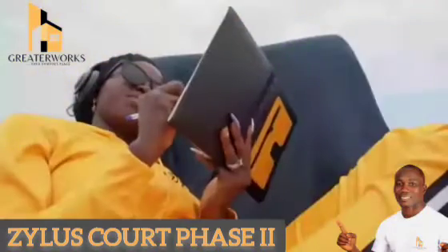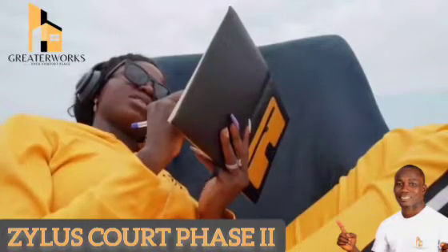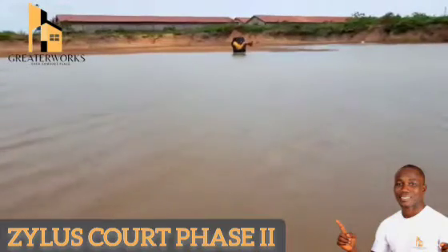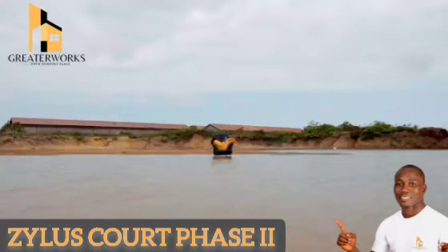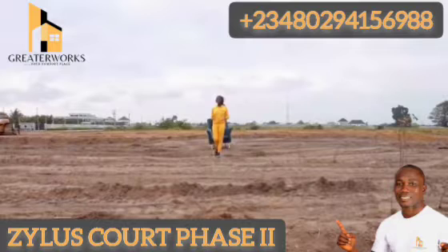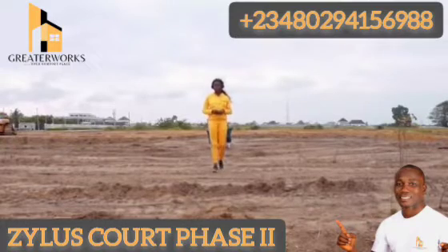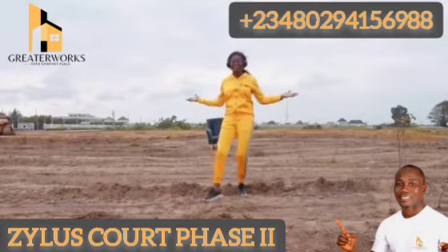To fully live means enjoying all of life's goodness, beating life's challenges the smartest way, and building a future where you have nothing to worry about. For many years, millions of people around the world have continued to enjoy one of God's greatest gifts to man — land. I'm sure you would agree with me that real estate has become a safe haven to smart investors who understand the value of securing their future. So come with me as I show you one of the smartest ways to invest your money right now as far as real estate is concerned.